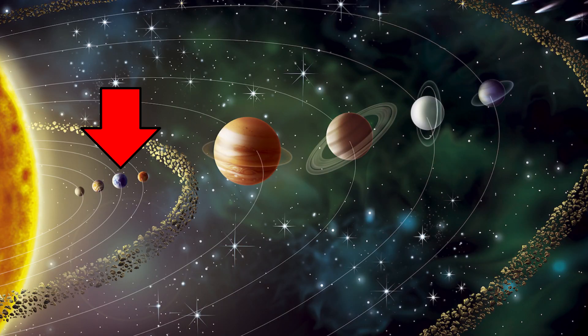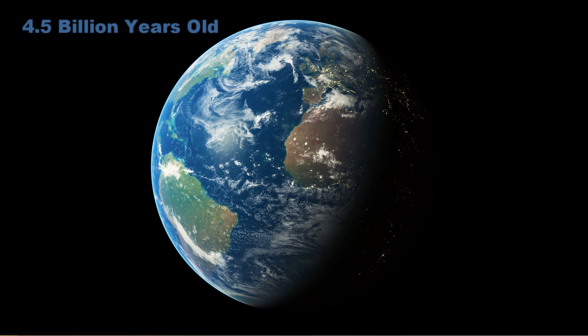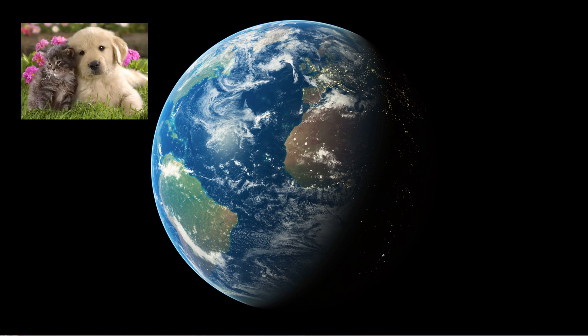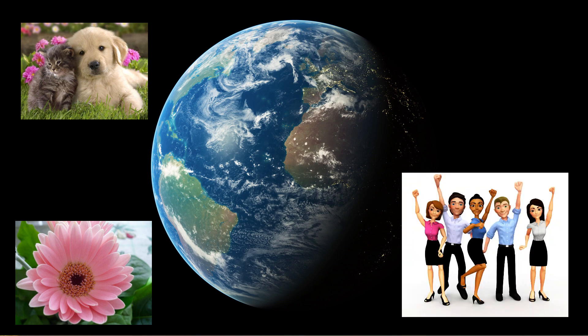So, Earth is the third planet from the Sun. Now, if you saw our Sun episode, then you know that eight planets orbit around the Sun, and Earth is the third from the Sun. Earth is about 4.5 billion years old — that's so old. And it's the only planet known to actually have life on it, meaning living animals, organisms, plants. Earth is the only planet that has life on it.